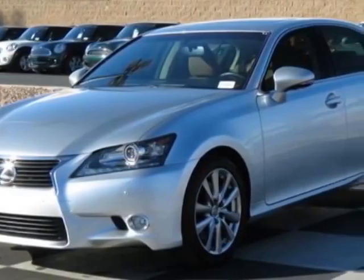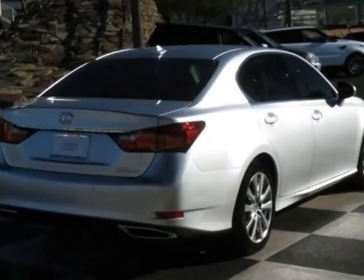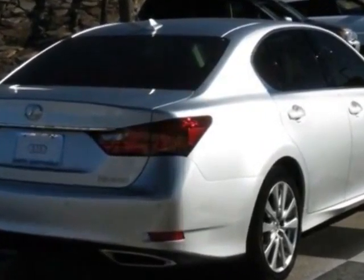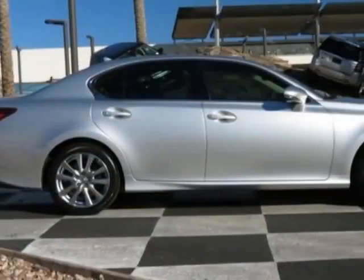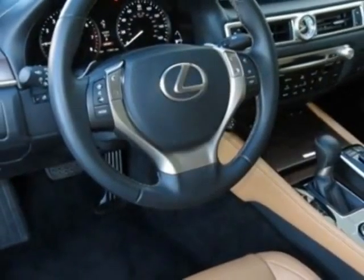This vehicle has a limited warranty. This vehicle gets an estimated 19 miles per gallon in the city and an estimated 28 on the highway. This GS350 boasts a 3.5 liter engine and has a 6-speed automatic transmission.